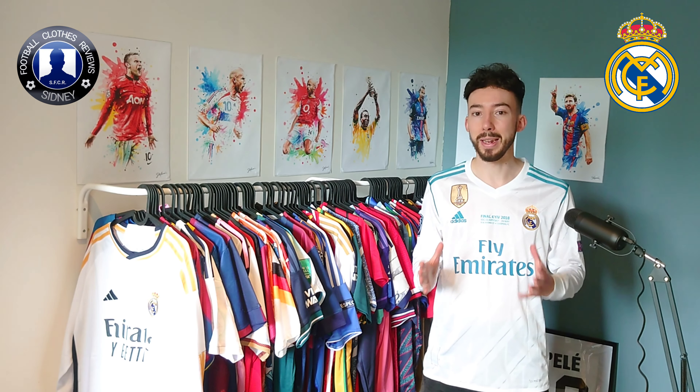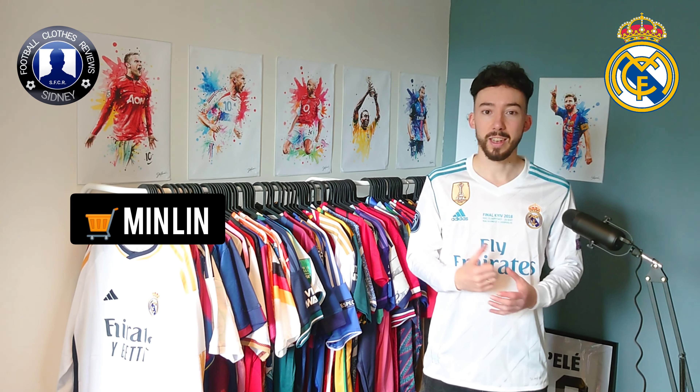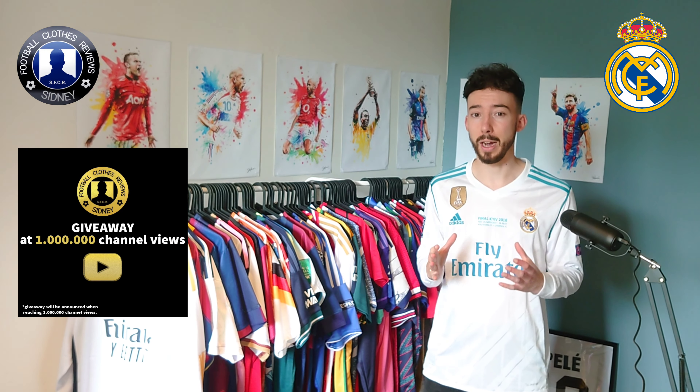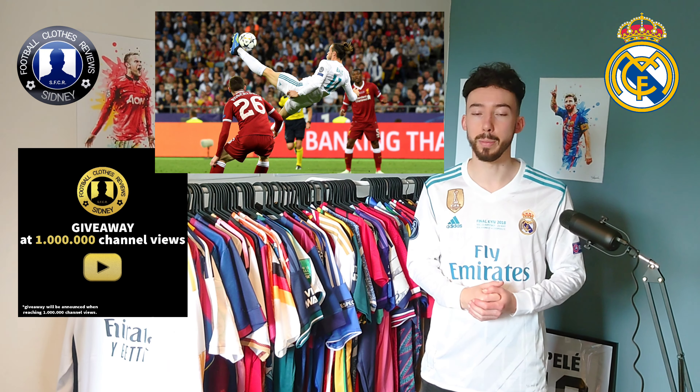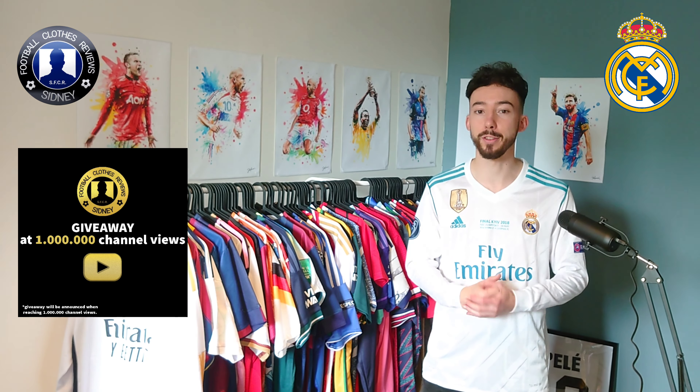Apart from Min Lin, check the link in the description down below to find who that is. This one is the long sleeve version, just as how Gareth Bale wore it during the final. This one is from the iconic moment — the bicycle kick from Gareth Bale — so this one is really nice to have. It's an iconic jersey, so I'm really happy with this one.